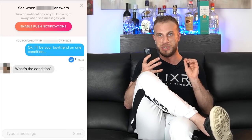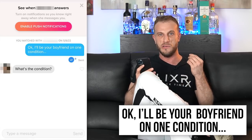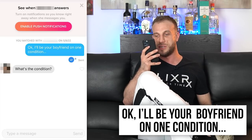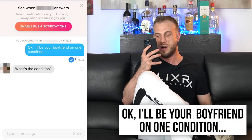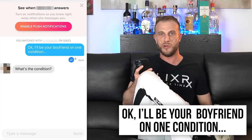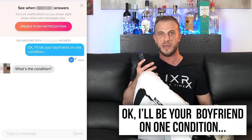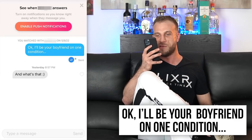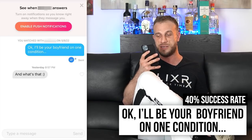This one had a 40% success rate: 'I'll be your boyfriend on one condition.' What you're doing here is baiting her into asking what that condition is, making her curious — which is usually fairly effective. When she asks 'what's the condition?' you just make something up based on her profile. If she has a lot of selfies, you might say she has to share her selfie collection; if she has a cute dog, you say she has to bring the dog on the date. You'd just riff off what you see in her profile. 40% — that's not bad at all.